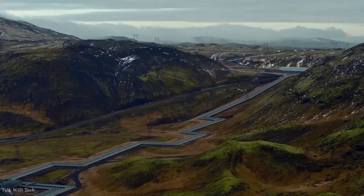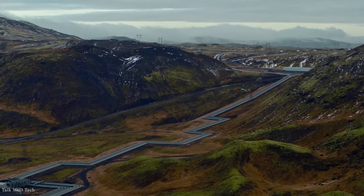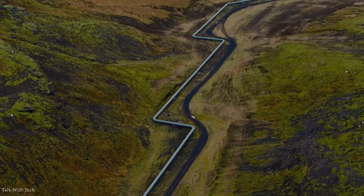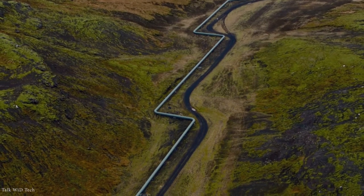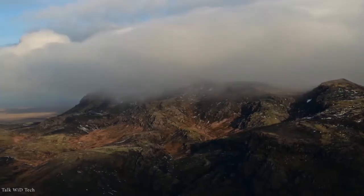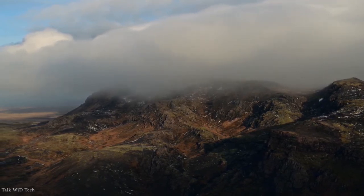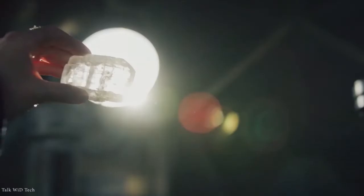Currently, about 12,000 tons of carbon dioxide are turned into stone every year at the Hellisheidi geothermal plant, instead of being released into the atmosphere. This is equivalent to the annual emissions from about 6,700 cars.